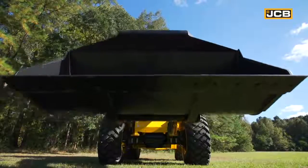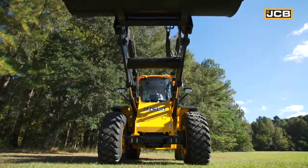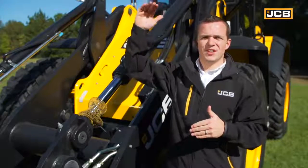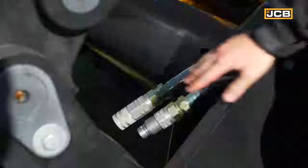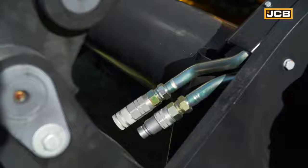Each 427 Agri is also fitted with the high lift loader end as standard. This has been specifically designed to give additional lift height for silage defacing or loading into feeder wagons. For rotary attachments, the high flow pipework delivers 63 gallons of oil every minute to the attachment.